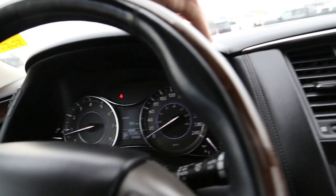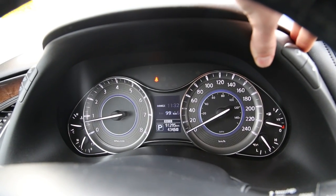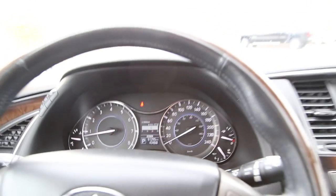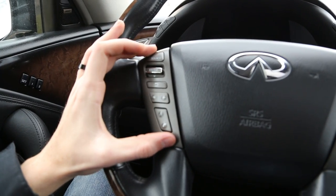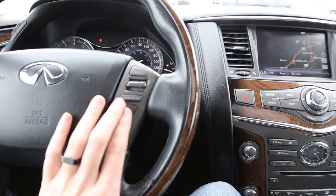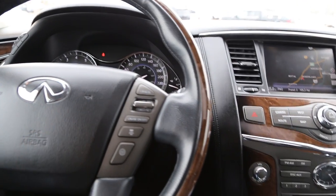On the right hand side, that's how you scroll through. The information system is simplistic but it gets the point across very well and does everything you need. On the left hand side of the steering wheel we have our audio sources as well as volume and Bluetooth for our phone. On the right hand side we have cruise control as well as the assist warning and notification.